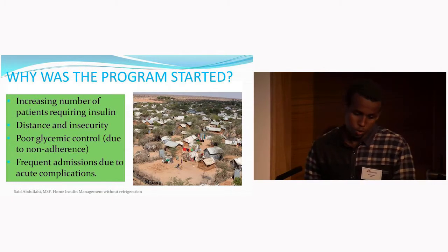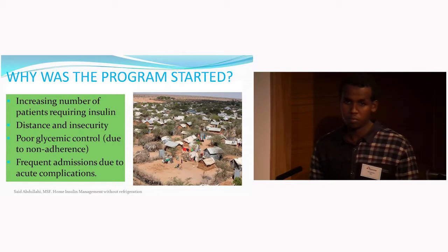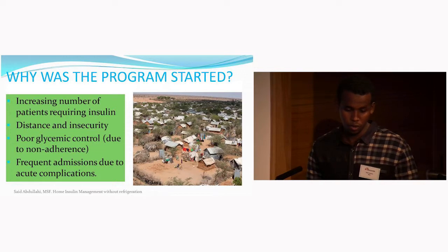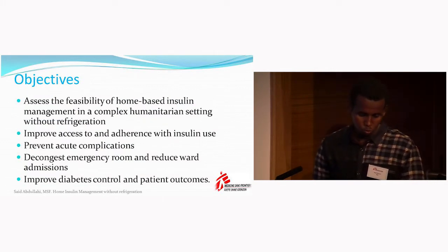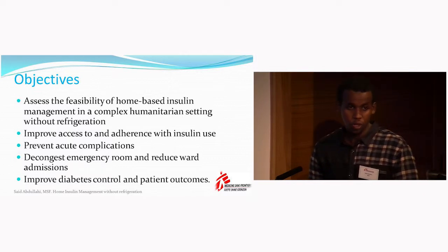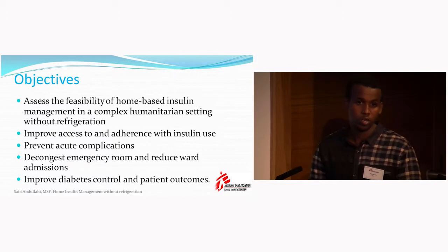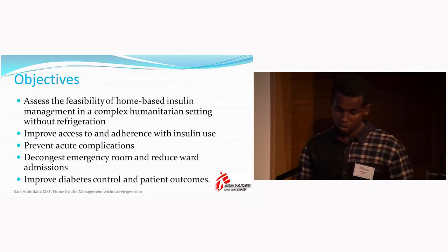So why did we implement this program? Due to the increasing number of patients requiring insulin, the distance and insecurity in the camp hindered patients from coming for their insulin dose, especially in the evening, which led to uncontrolled hypoglycemia and frequent hospital admissions. The aim was to assess the feasibility of home-based insulin management in a complex humanitarian setting without refrigeration, to improve access and adherence, prevent acute complications, decongest the emergency room, reduce hospital admissions, and overall improve patient outcomes.